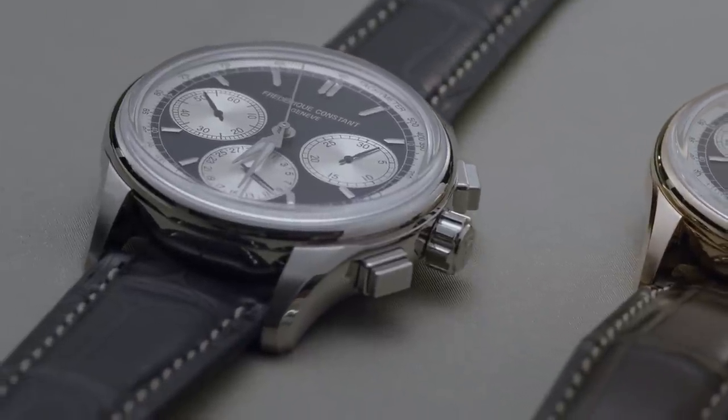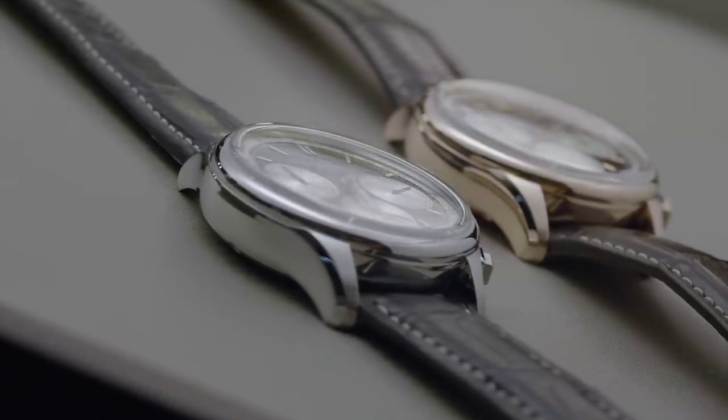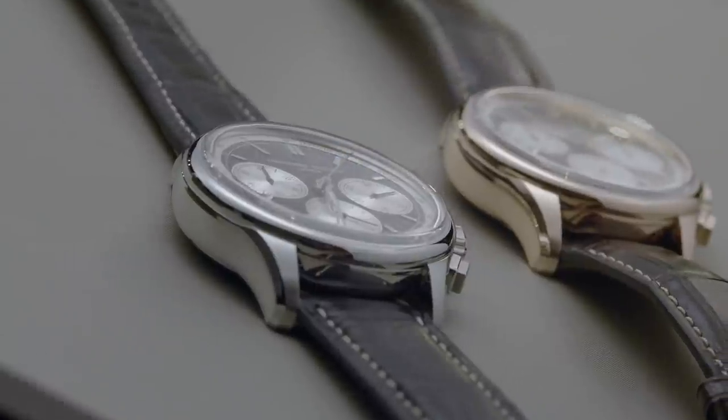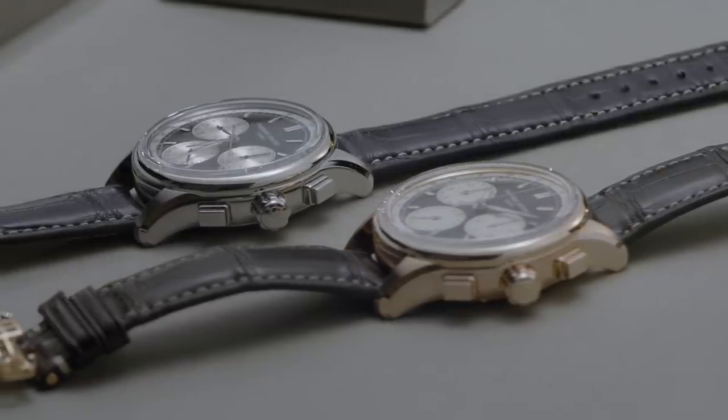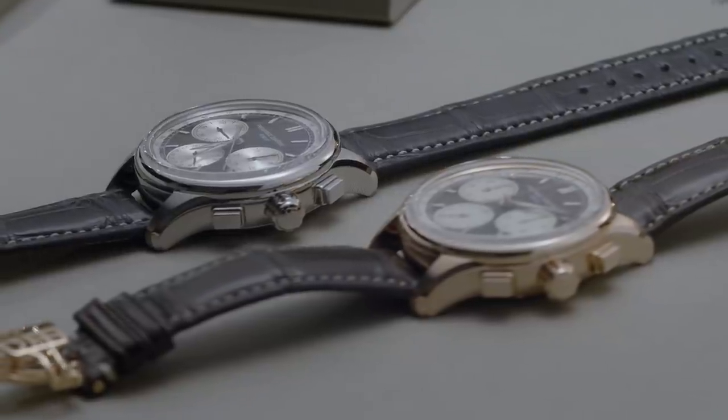The second introduction from our manufacture collection is my personal favourite: the Flyback Chrono. Back in 2017 we launched the first Flyback Chrono. After six years of development it is still one of the most complex movements to produce. This year we are going to launch a more sporty design — a new Flyback Chrono. We have two variations: rose gold plated and stainless steel.